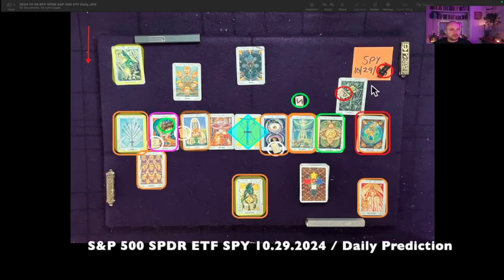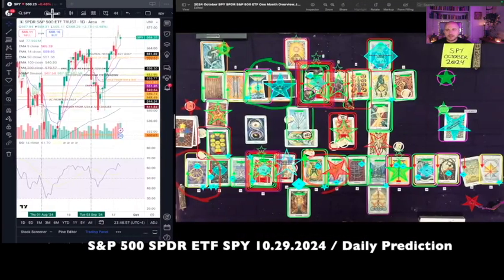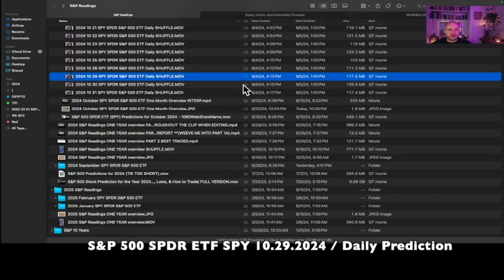This is the S&P 500 Spider ETF SPY one-day reading for October 29th, 2024. It's currently September 20th, 2024, 11:46 PM Eastern Time. SPY at the time of this reading is $568.25 USD. The shuffle video for the October 29th reading was created on August 4th, 2024, 4:13 PM Eastern Time.